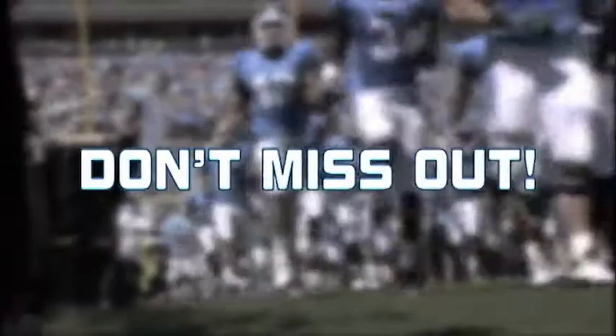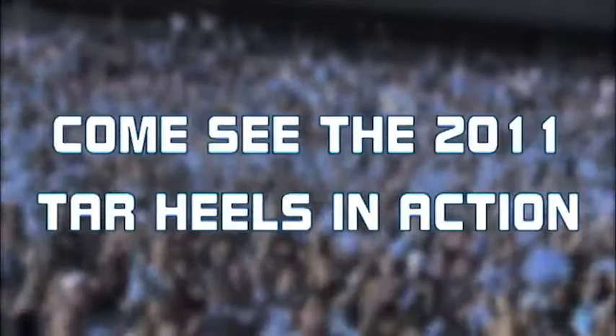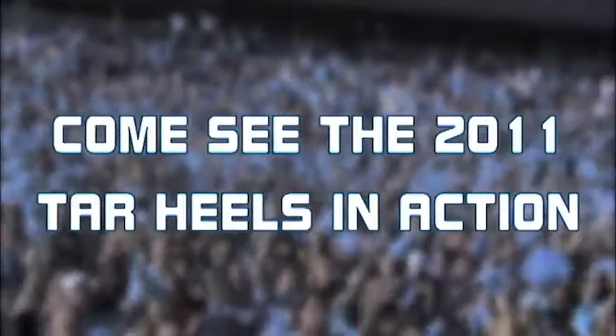Fans, make sure you are a part of all the action this year in Kenan Stadium on game days. You don't want to miss out on the opportunity to watch the Heels play an exciting seven-game home schedule. Great tickets are still available by logging on to TarHeelBlue.com.